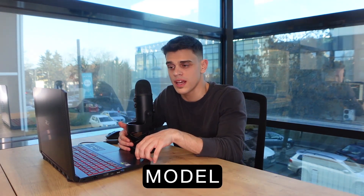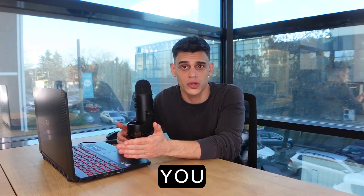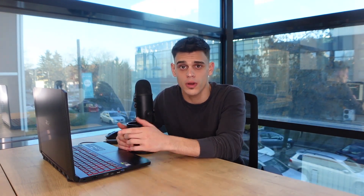I'm about to explain the whole business model and this is also going to be a practical guide, meaning that I'm about to provide you with the best websites you can connect to in order to get started. All you will have to do is follow my instructions and you can take action right after watching this video. Drop us a like, hit that subscribe button, and let's get started.